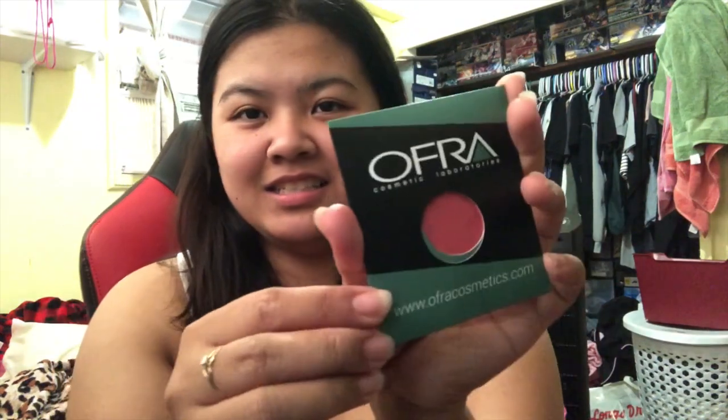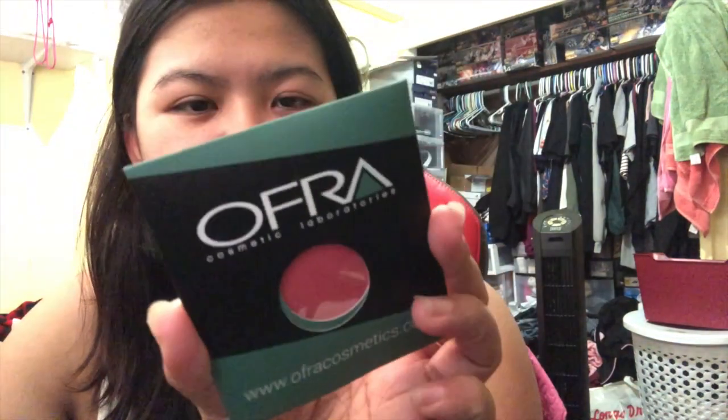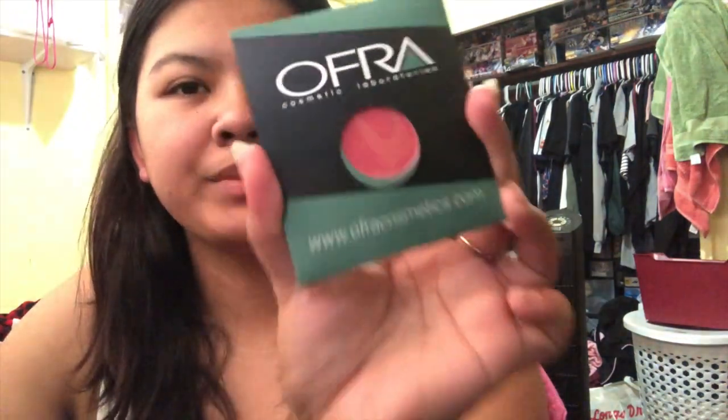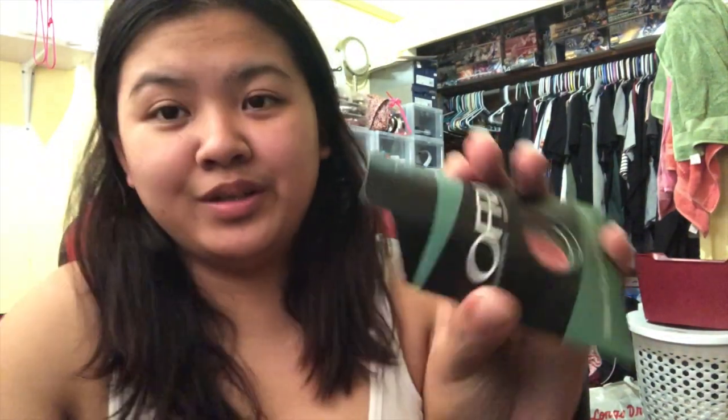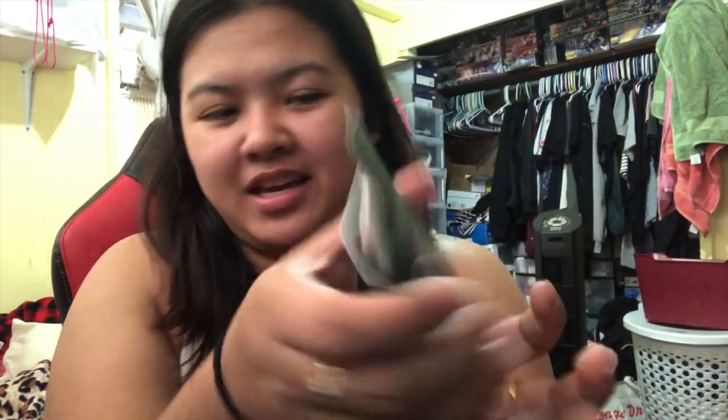The first thing that I see is this. This is Ofra Cosmetics and this is a blush in the shade Melon. So it looks like that. I believe this is a full size — it's really really huge guys. Look at that. It's a full size. Nice. I don't normally use Ofra so maybe I can just give this away to one of you guys.